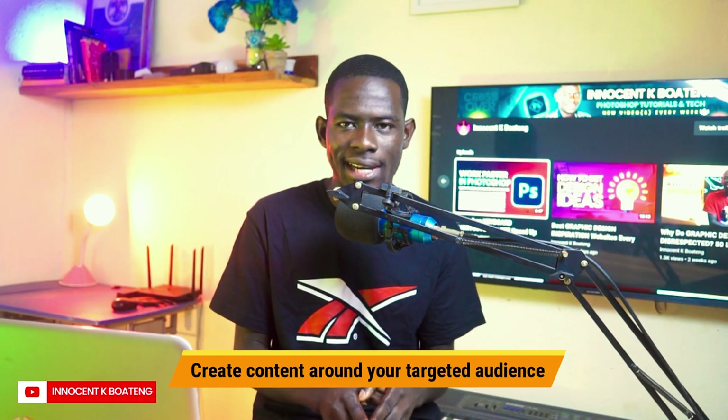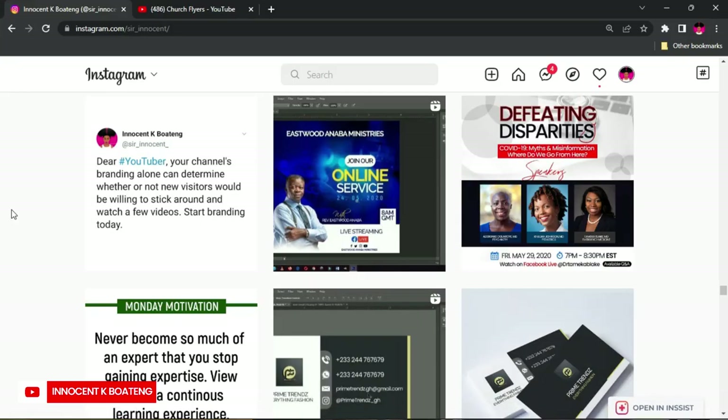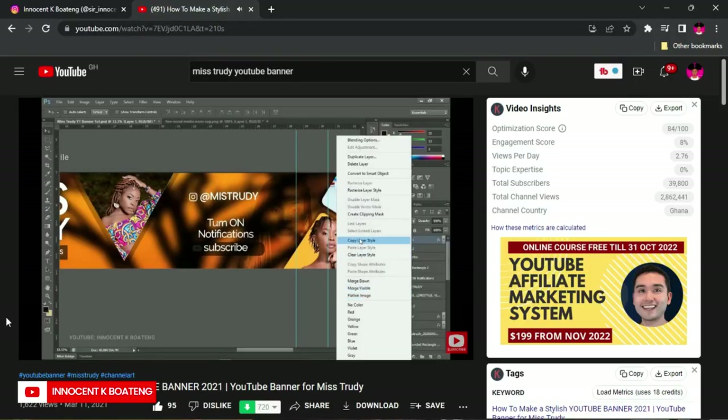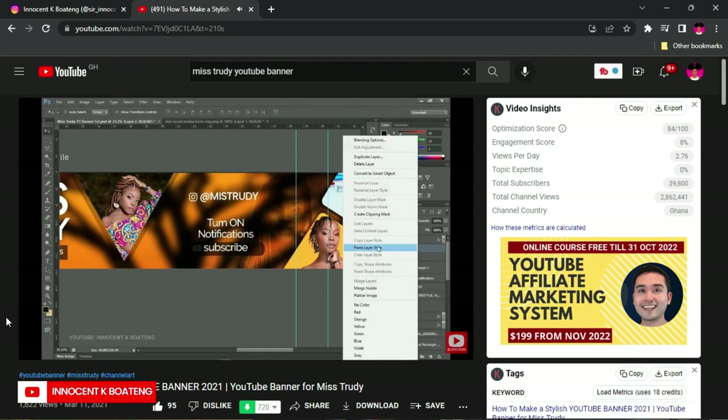The next tip is to create content around your targeted audience. When I started selling YouTube banners on Instagram, nobody knew me. But I started creating content that YouTubers could resonate with — I started a series called 'Dear YouTuber,' which let me interact with potential YouTubers and propose the idea of getting a new YouTube banner. If your content is around flyer design or church flyer design, create content your targeted audience can resonate with. I also made a YouTube banner for Miss Trudy as a tutorial, and people came from YouTube to my Instagram to order banners. Create content that links people back to you on other platforms like Instagram.